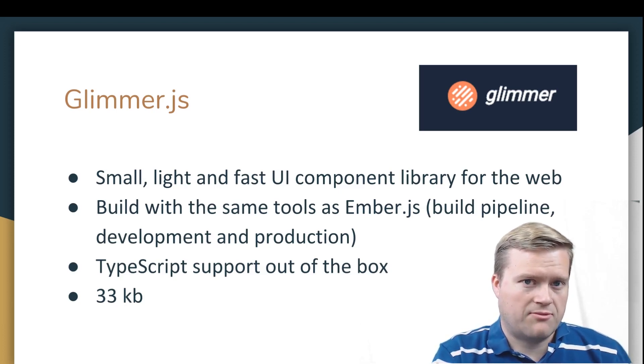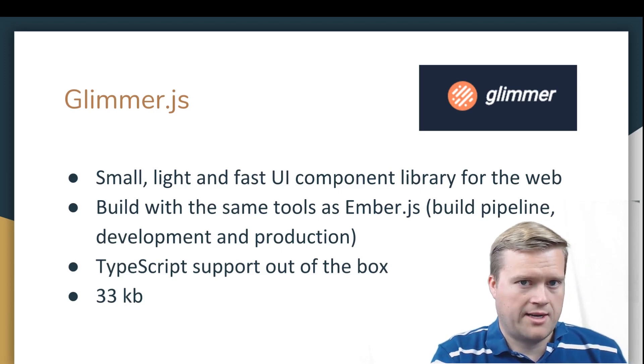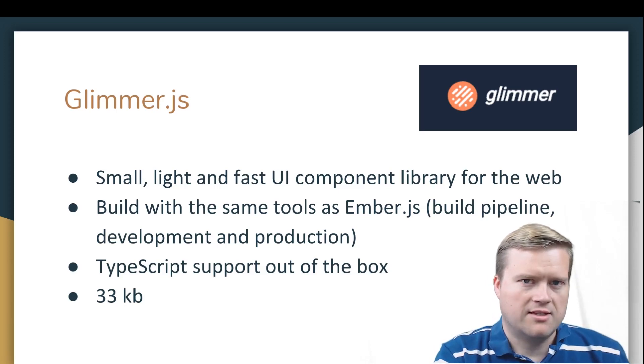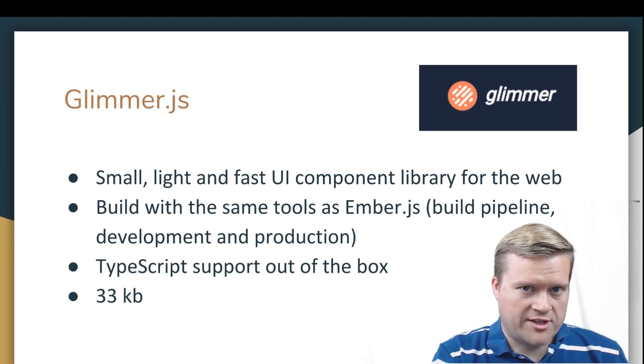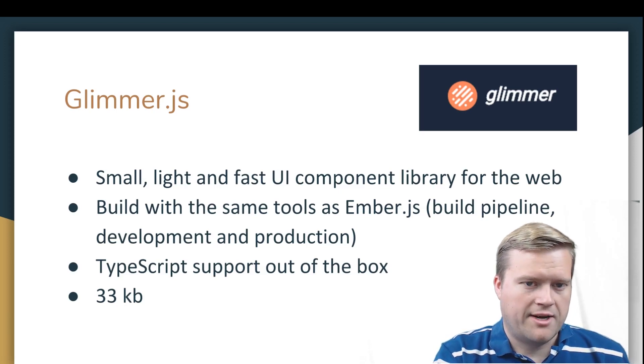Glimmer.js is built with TypeScript support out of the box. If you use VS Code it works great — I even have a Vim plugin for TypeScript and that worked really well with it. It's a fairly small size at 33KB. One nice thing is that Glimmer components will eventually come to Ember.js as another way to create components. It's not quite there yet, but in the meantime you can use it to create really small standalone applications, or as web components you can put in other places.